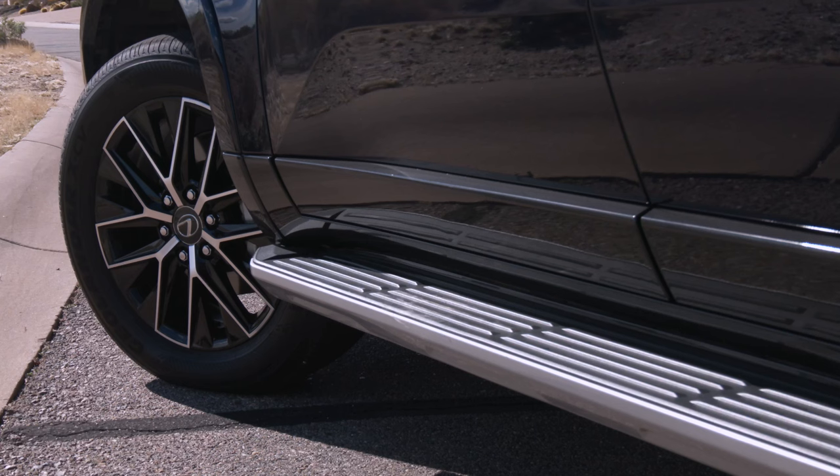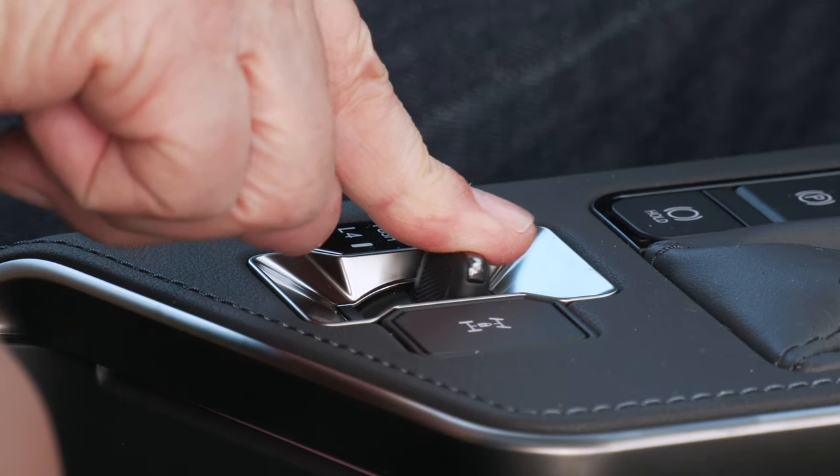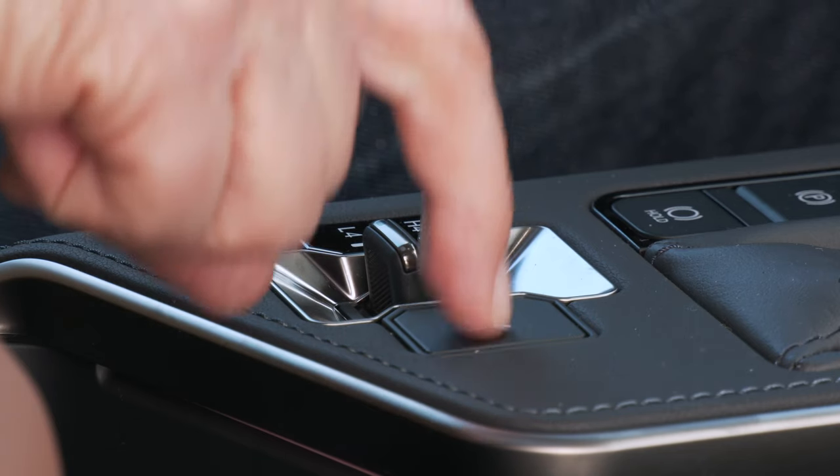Rolling on 20-inch wheels, full-time four-wheel drive is standard. There's four high and low, plus a Torsen limited-slip locking center differential.